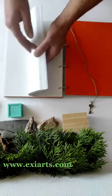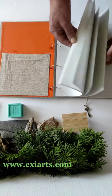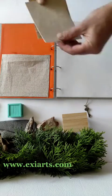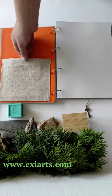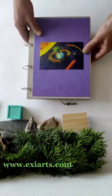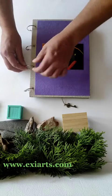It does not bleed through to the other side when you write with pens on it. This book has 100 sheets, which is 200 pages. The inside pocket is there too — you can put stuff inside, store pens if you like, or whatever you need.